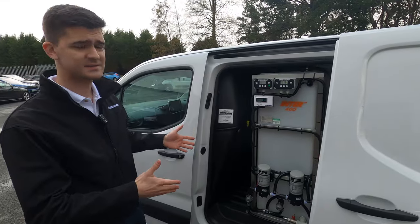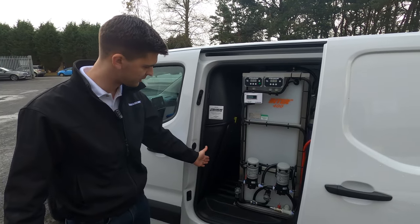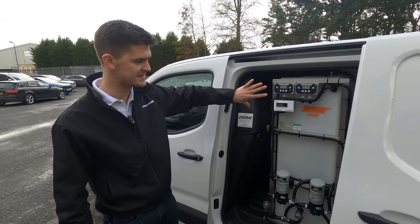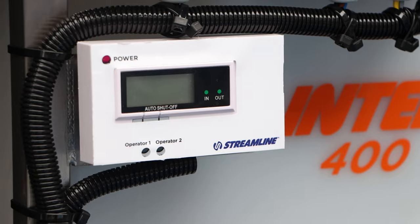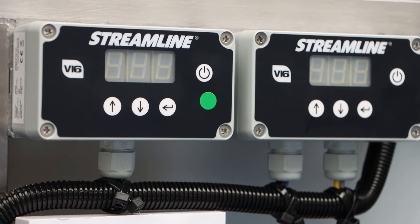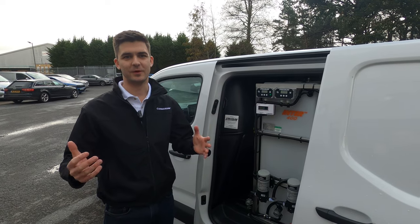Around the side here, as you can see, not a huge amount of space — a little bit of room for some storage between the bulkhead and the system — but you've got plenty of easy access to all the controls, the pumps, and the TDS meter on the side. Plenty of room in the back for any other equipment.